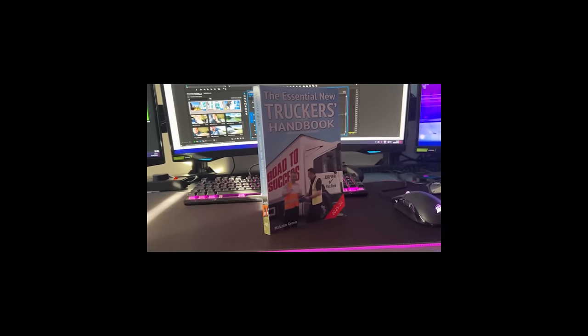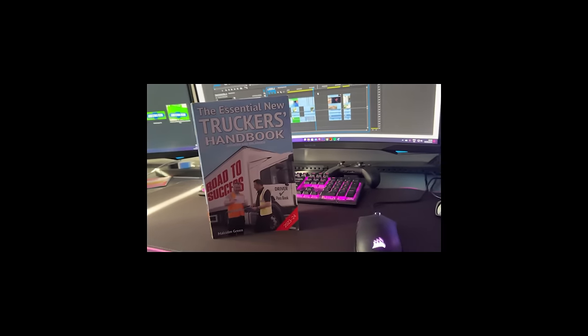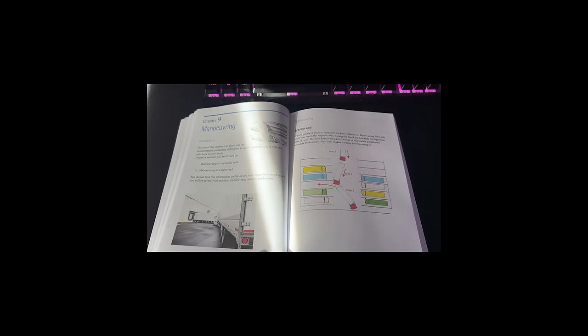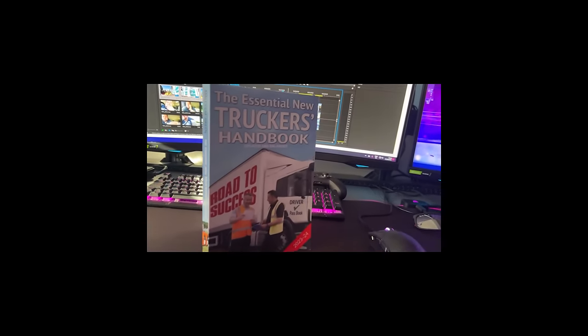The Essential New Truckers Handbook is a book aimed at new drivers who want to become part of the industry. This book will guide you through what to expect in the industry via its 28 chapters and will help you understand important rules and regulations such as driver's hours, loading and unloading, manoeuvring, and much more. It also contains DVSA revision theory test questions. The Essential New Truckers Handbook - updated and enlarged - available now; link is in the description below.